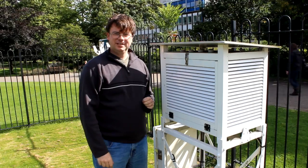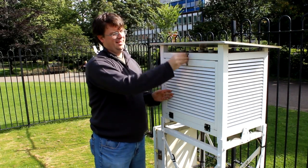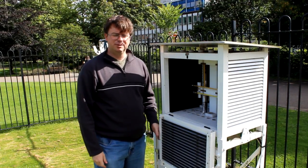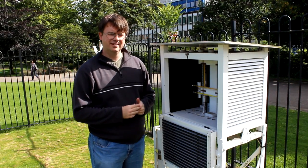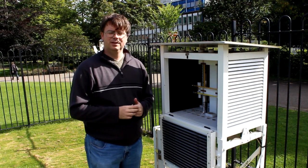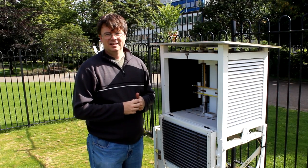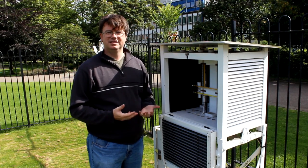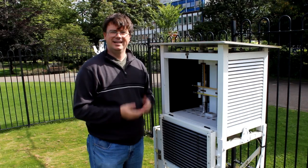And this is our instrument enclosure, technically known as a Stevenson screen. Inside here we have a series of thermometers and temperature sensors. The reason you have to have them in a slatted box like this is to keep the sun and the wind from having an effect on the temperatures. So when you see temperature forecasts on the weather, they're talking about temperatures in the shade — or to be more technically accurate, in a box.